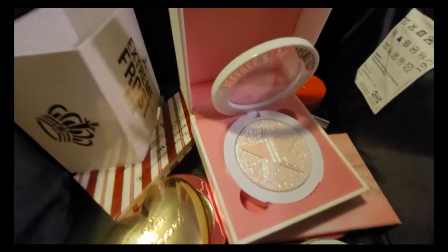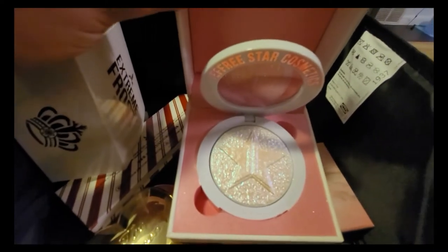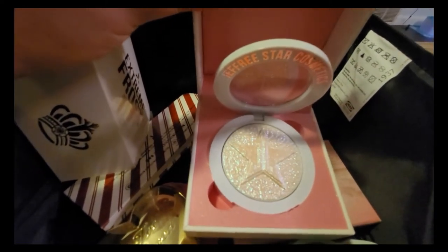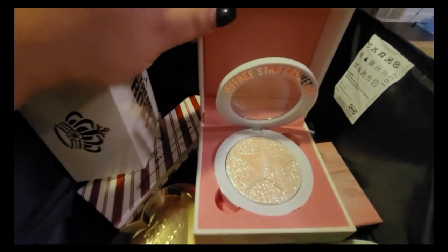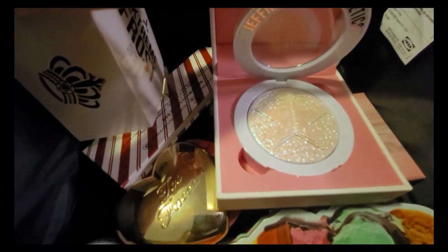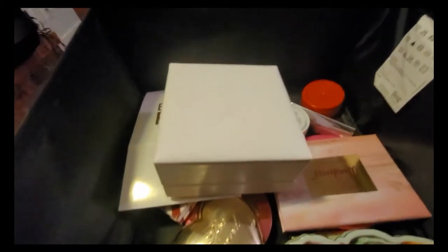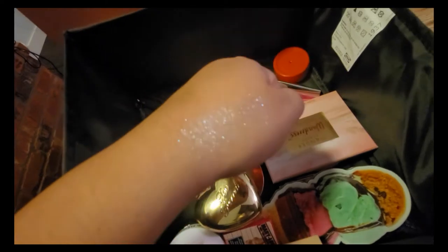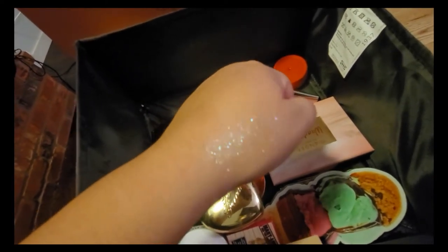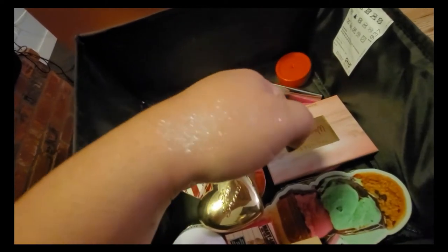I have this one from Jeffree Star in 'Gag Me.' I've only used it maybe two or three times. I don't like all the glitter on it, but I don't think I'm ready to let this one go just yet. Look at all this crazy packaging! Here's a quick swatch — it's just a lot of glitter and grittiness, but I'm going to keep it.